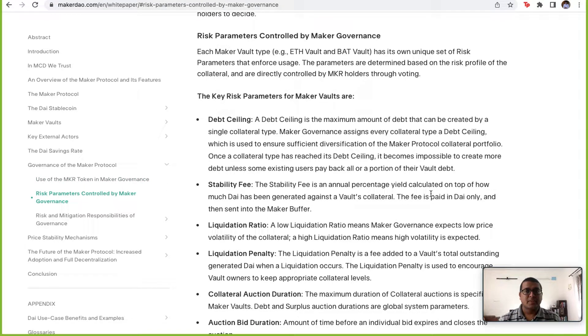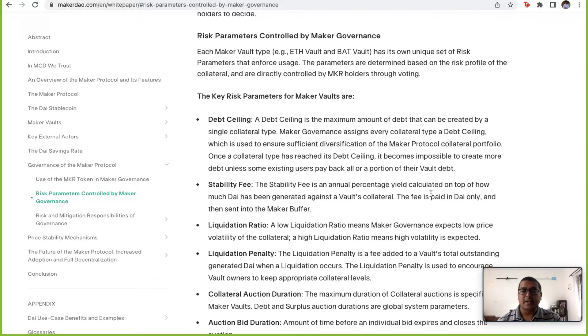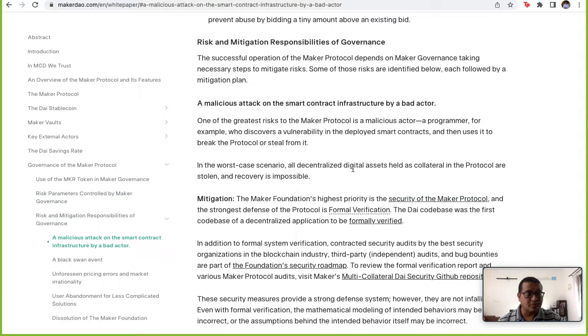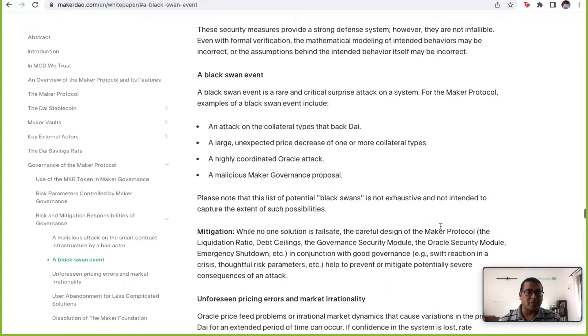We saw what happened to Luna — it crashed more than 99%. Assessing the risk that a token like Maker can face is very important, and I feel they have done an excellent job trying to figure out what kind of risk exists and what they can do to mitigate it. You can have many black swan events, like an attack on the collateral type — it need not be an attack on Maker itself, but could be an attack on Ethereum or any collateral used to back DAI.